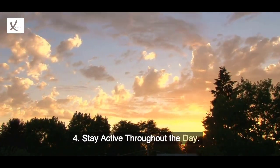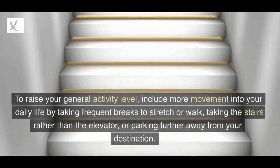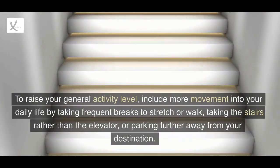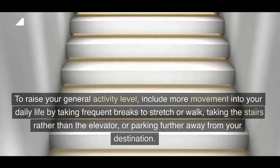4. Stay Active Throughout the Day. To raise your general activity level, include more movement into your daily life by taking frequent breaks to stretch or walk, taking the stairs rather than the elevator, or parking further away from your destination.